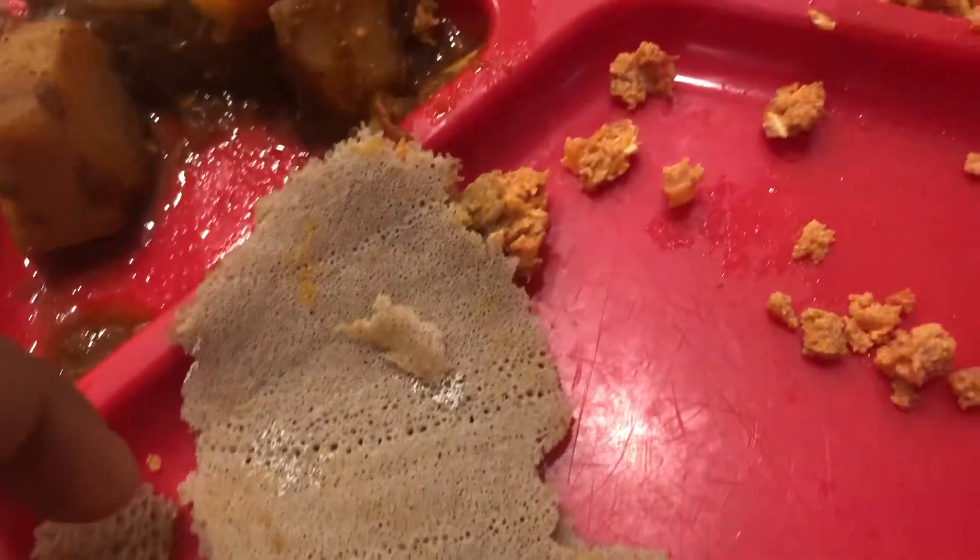Today we're doing another gourmet review. This is my gourmet breakfast — it's a butternut squash field, my traditional butternut squash.